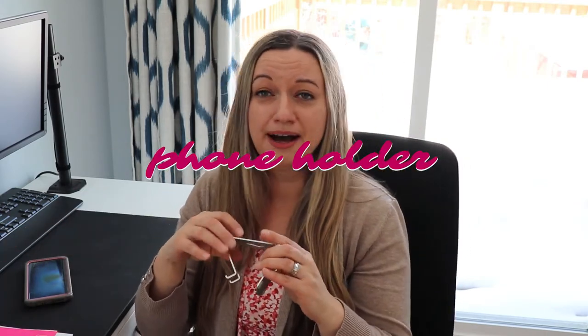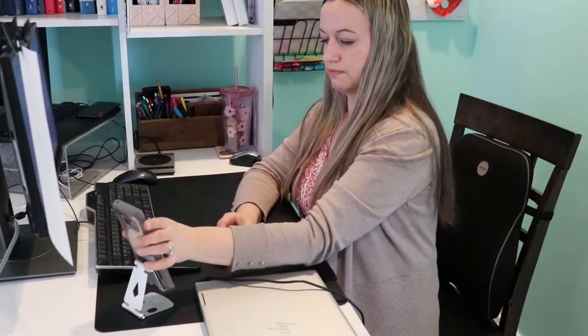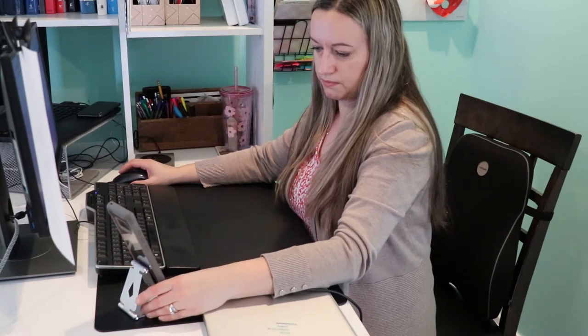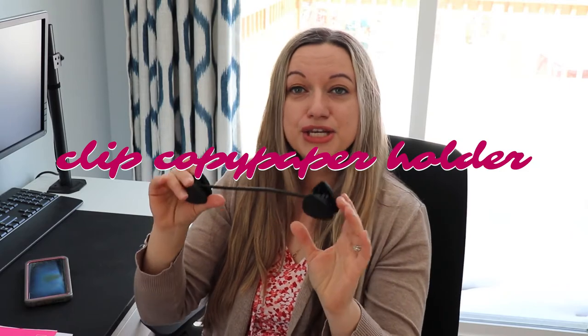Item number four is a phone holder. There are a lot of options out there — some that hold both phones and iPads on a stand. I got a really simple, inexpensive one for about seven dollars. What I noticed is that when I'm working on my computer and need to look something up on my phone at the same time, I tend to hunch over and my posture suffers, and my neck starts to hurt. The phone holder keeps my phone upright so I don't get as tired.